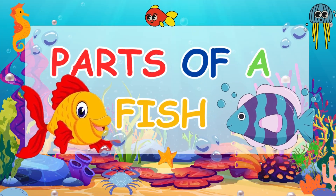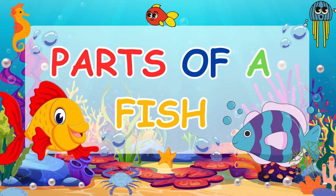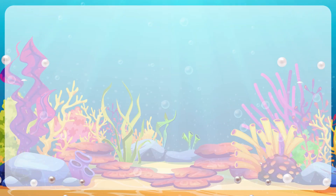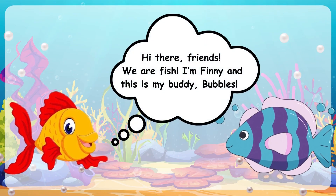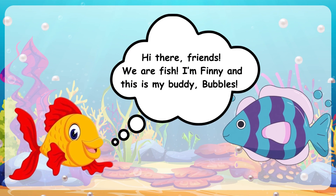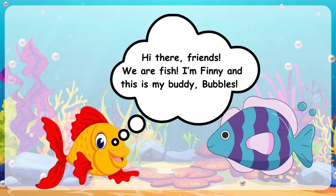Parts of a Fish. Hi there! Friends, we are fish. I'm Finny and this is my buddy, Bubbles.